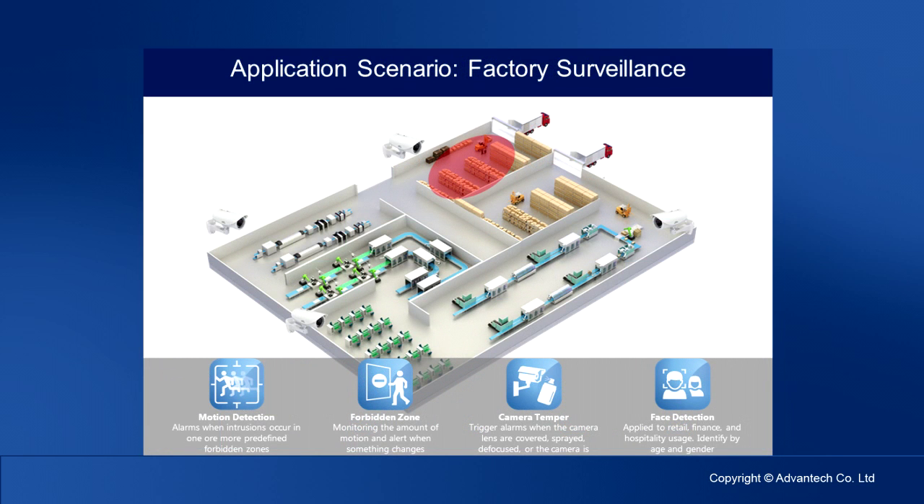Here comes an application scenario for factory surveillance. As an intelligent surveillance system, the customer could enable motion detection to detect any moving objects, then use the forbidden zone function to detect if any people are entering a restricted area. If yes, the system will trigger an event and send an alert to the system manager. Customers can also use face detection to identify objects or human beings in the area. Camera tamper detection can be used to detect if someone tries to spray the camera.